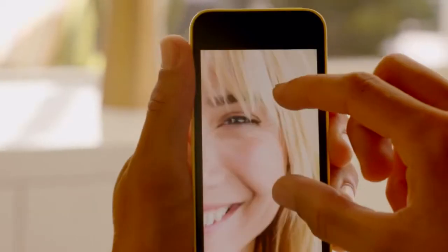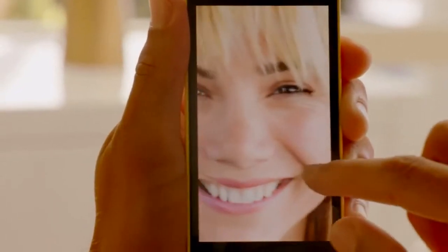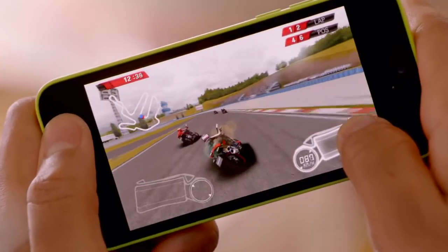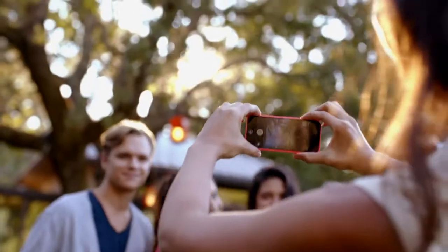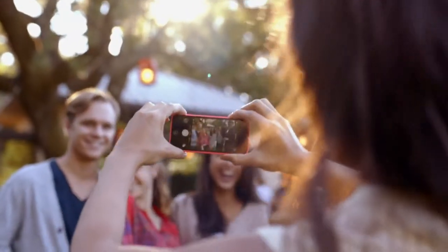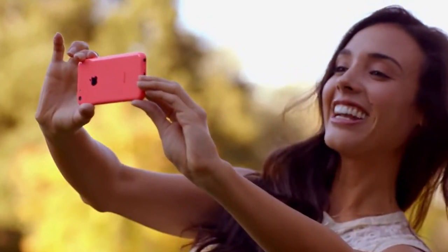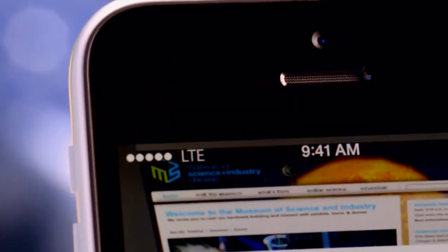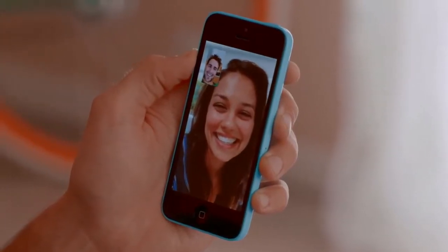iPhone 5C is built on a foundation of features that people know and love — like the beautiful 4-inch Retina display, blazing fast performance and console-level graphics from the A6 chip, the 8-megapixel iSight camera and an impressive battery life. We've also added more LTE bands than any other smartphone in the world, and a new FaceTime HD camera for even better FaceTime calls and self-portraits.